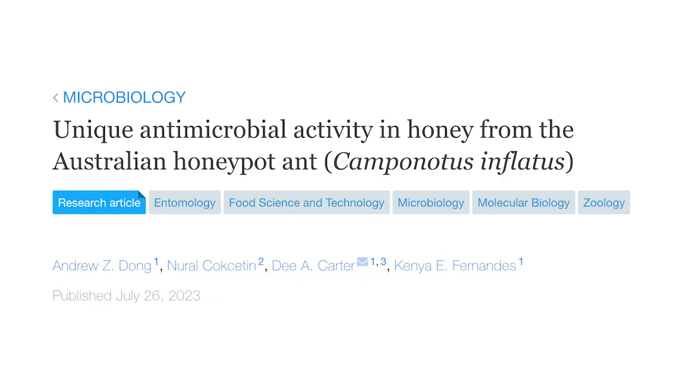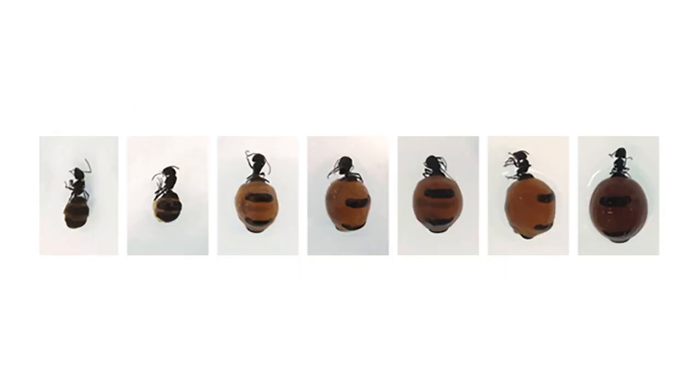I'm Andrew Dong. I'm a food scientist at the University of Sydney and our study is the investigation of the unique antimicrobial properties of the honeypot ant honey. In the study we've gathered these ants from their ant nest, dissected them to gather the honey stored within them, and tested it against a suite of pathogens, as well as a microbiome assay to assess its antimicrobial properties.